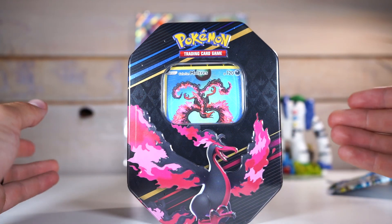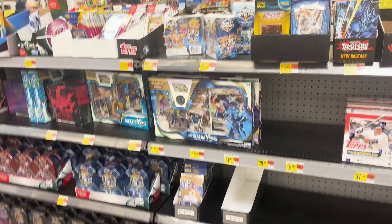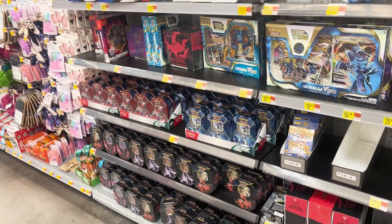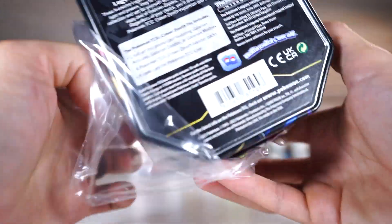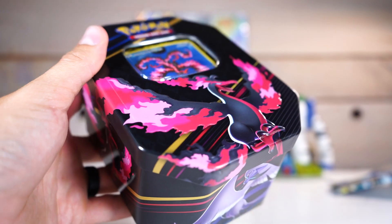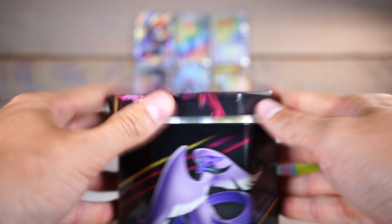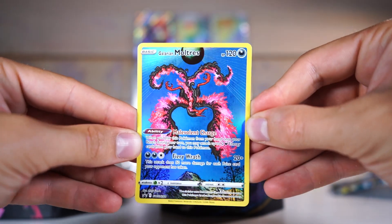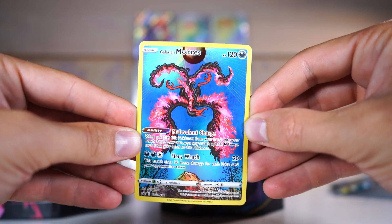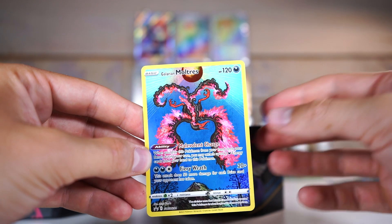First we're going to get into this Crown Zenith tin. I'll throw up some footage of my Walmart — I got lucky today, it was stocked. Generally that is not the case. Where I live, I don't know if this is how it is everywhere, but it is hard to find anything in person. Walmart and Target are always empty. Here's that promo — it is honestly one of my favorite promos of all time. I just think it is gorgeous. And the reason why I chose this tin is for this sucker.